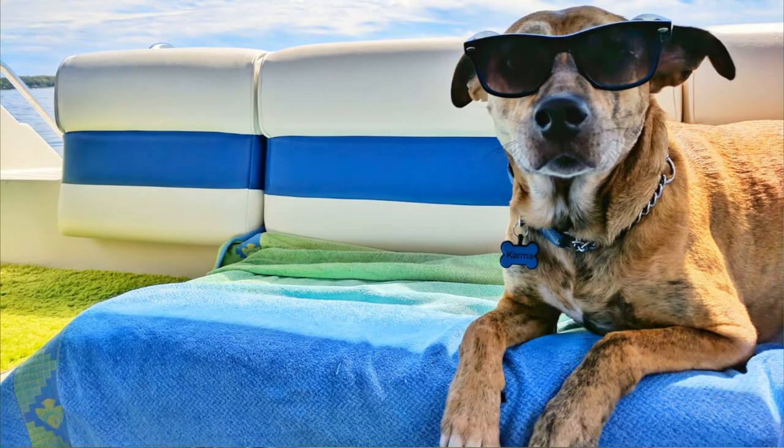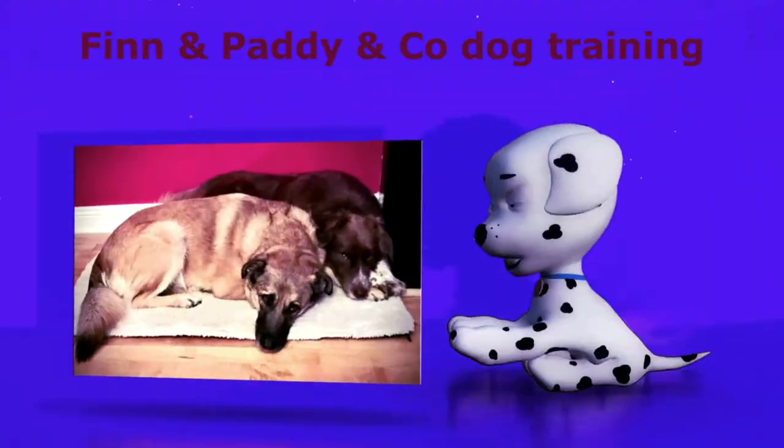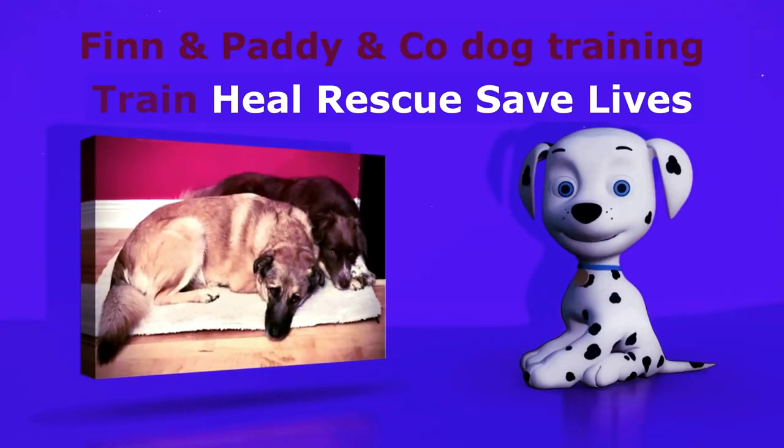Is your dog struggling with the heat? In this video I'm going to give you 12 tips to keep your dog cool in hot weather. I don't know how the weather is where you are based, but here in Ireland at the moment we have a heat wave and myself and my rescue boys are quite struggling with it, so I thought in this video I would give you a few tips to keep your dog cool during this hot weather.